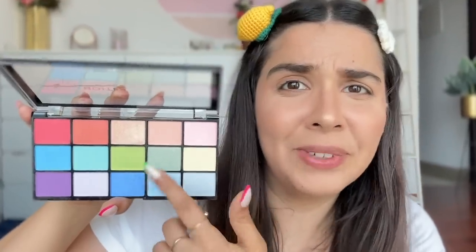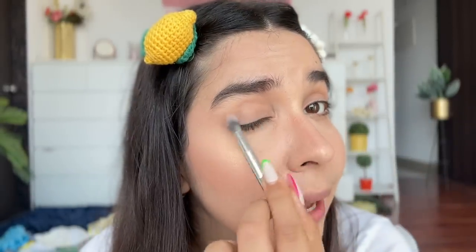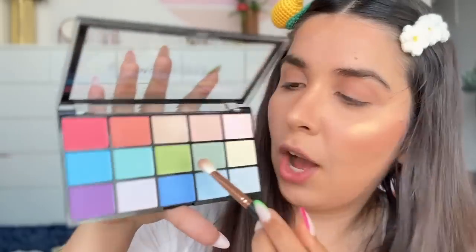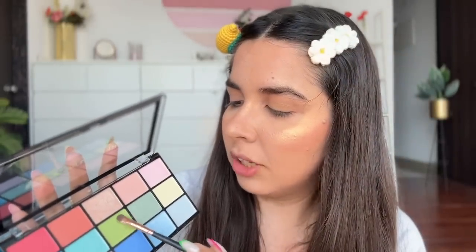Just look at how yummy these colors are — mattes and shimmers too! Let's do a green look and experiment. Pastel formulas can be hard to translate, so I'm picking a smaller brush. There we go — a little better. I didn't even use an eyeshadow primer and still got this much color, which is really good for pastels.